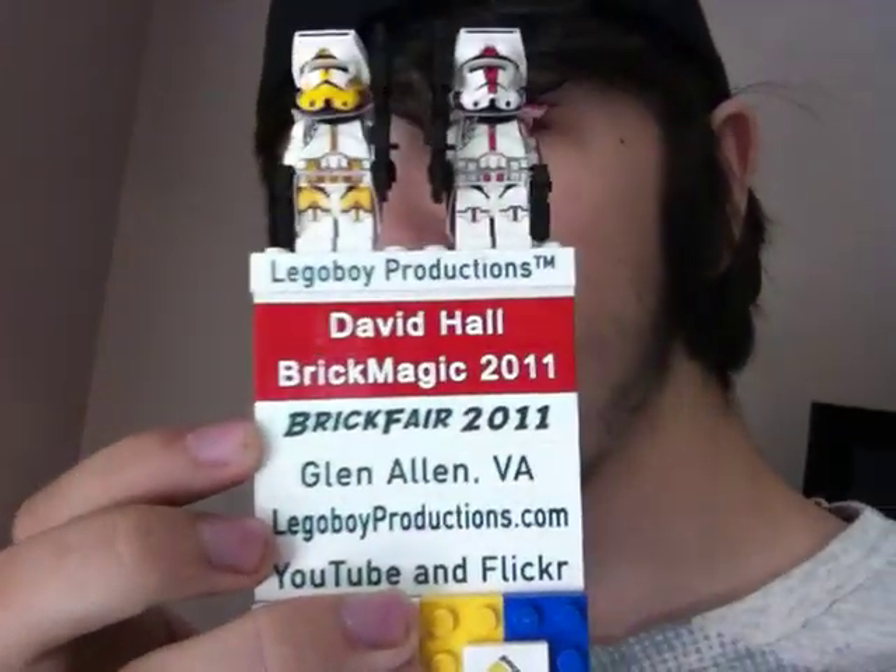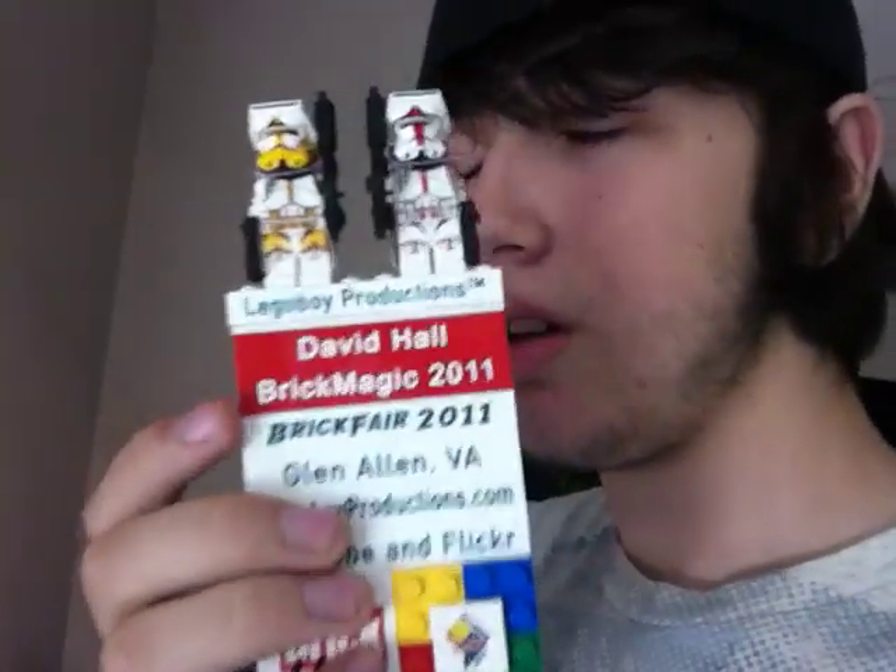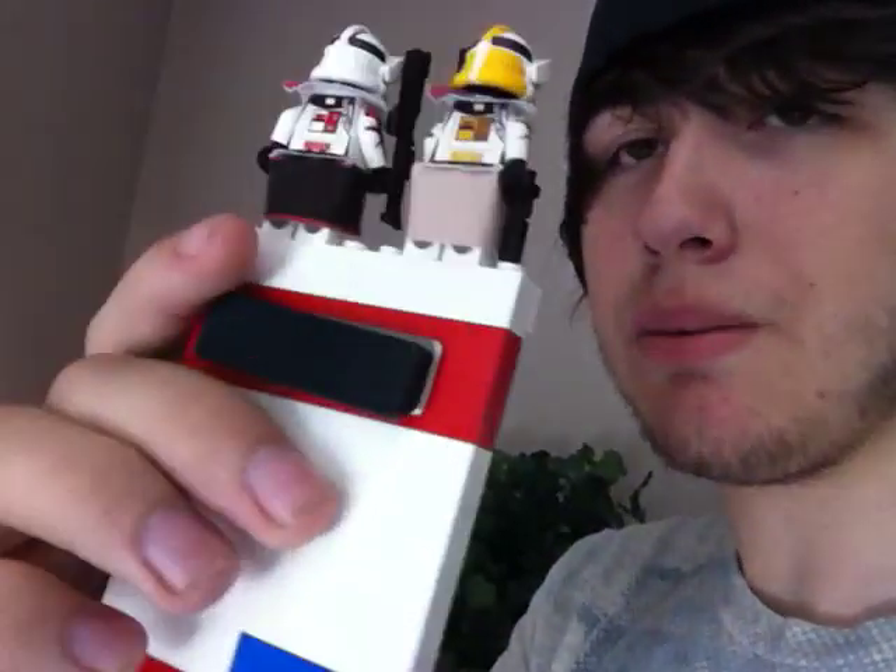The first thing I want to show you is, while I was at BrickFair, you get a badge — this is my giant Brick Built Badge. I also went to Brick Magic as well. Every time you go to a convention, you get one of these bricks that says the convention name on it, and you keep adding it to your badge. It's held on by a magnet — you just put it right here.